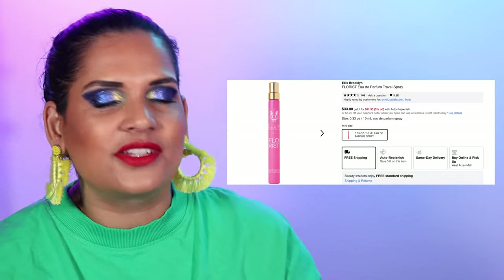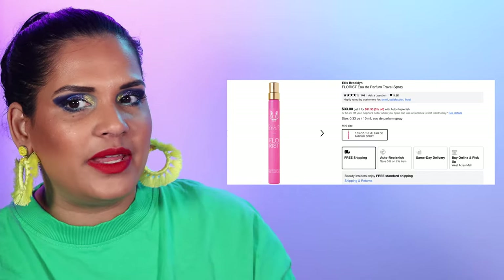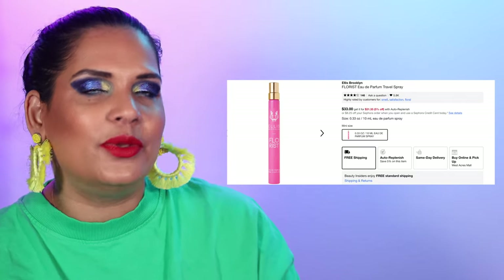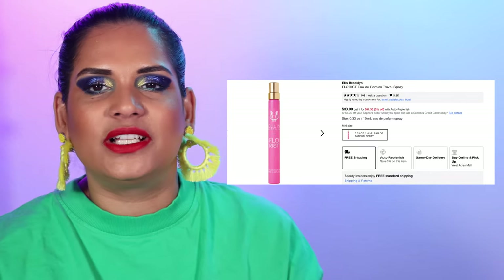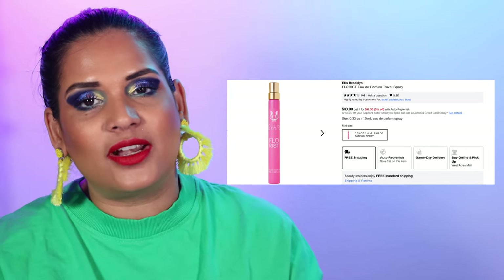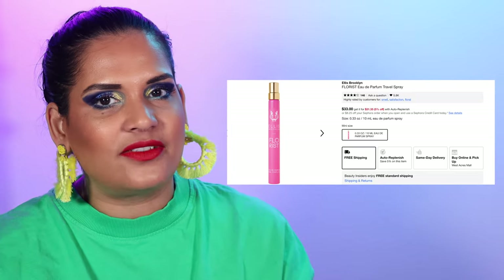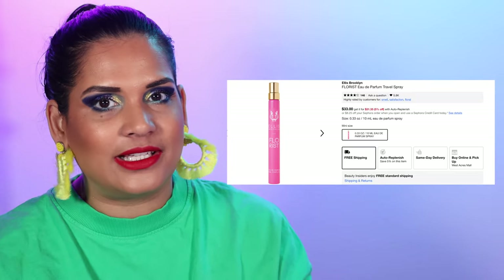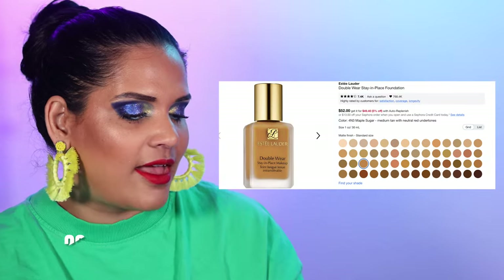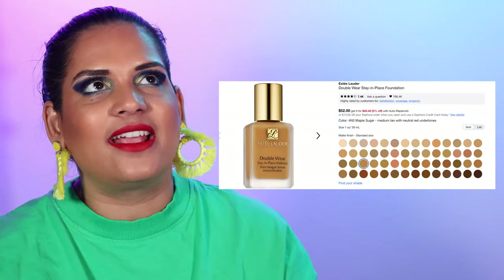Number 29 is Ellis Brooklyn, and since we're going into spring and summer my favorite fragrance from them is Florist — it's so beautiful, another floral clean smell. If you want to check it out in the travel size you totally can. I think it's absolutely lovely. Next we have Estée Lauder Double Wear — I just wanted to mention this because it's a cult classic foundation I wore for years and years. It retails for $52.